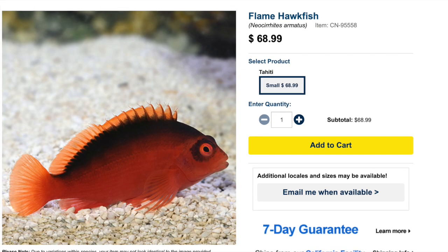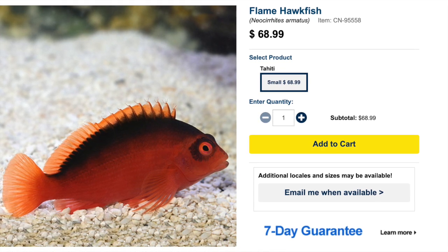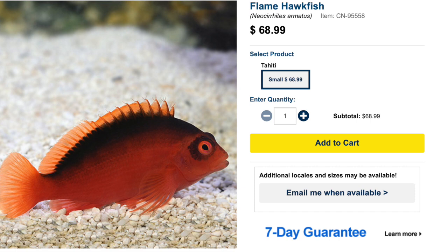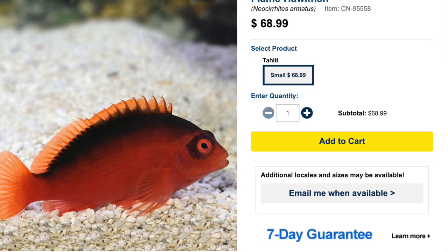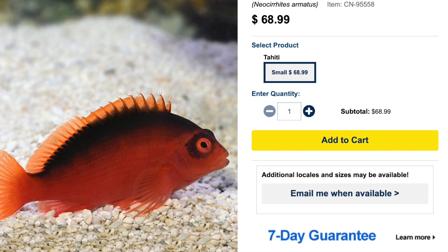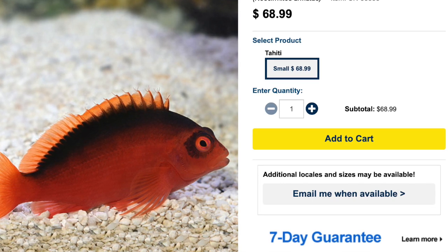Coming in at number nine we have the flame hawkfish. This guy is also semi-aggressive in temperament, easy to care for, carnivore in diet, and reef safe with caution. You may want to observe it in a tank with other invertebrates or corals prior to adding it, because it can be a little bit of a nipper. They are incredibly interesting fish — quite often found perching around the rocks and very observant of what is going on around them. They grow upwards of four inches and require a minimum tank size of 30 gallons.